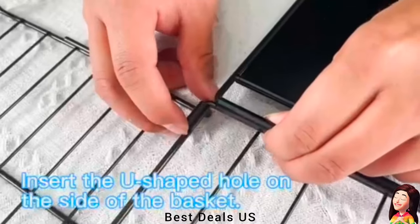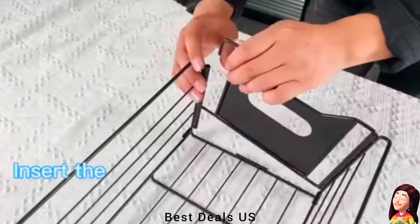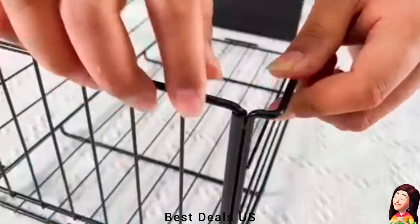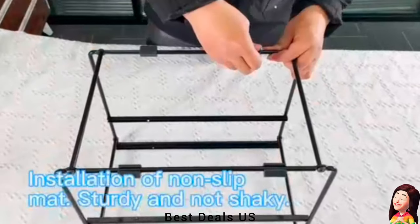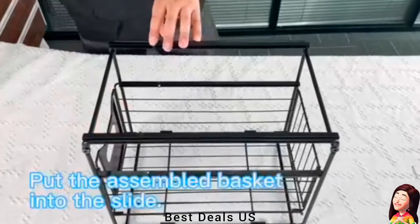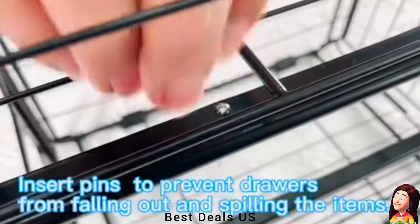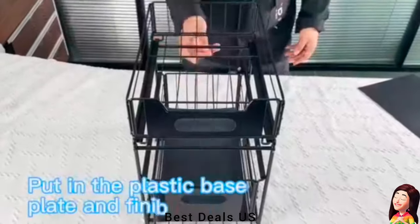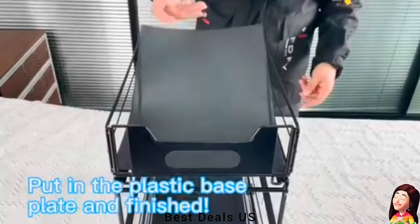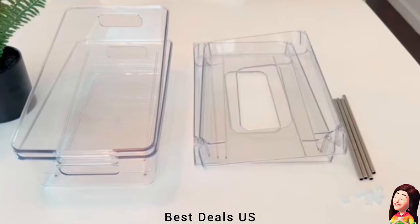The two-tier under-sink organizer makes maximum use of vertical space to keep things in an orderly manner, with a bonus plastic base plate to prevent small items from falling. The metal mesh bathroom cabinet organizer is more durable and strong than plastic storage on the market, drains well, and 220-degree baking paint makes it resist rust, breaking, or bending for a longer service life. Product link is given in the ninth link.